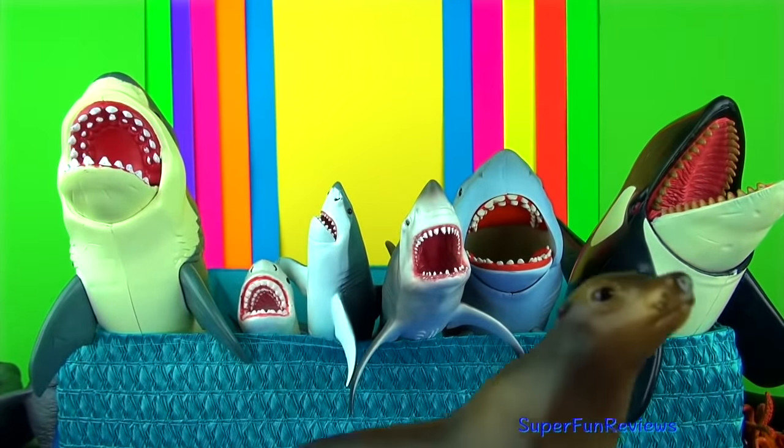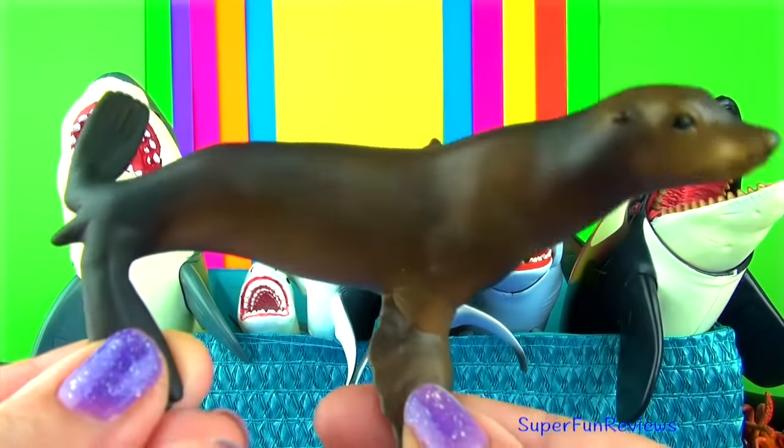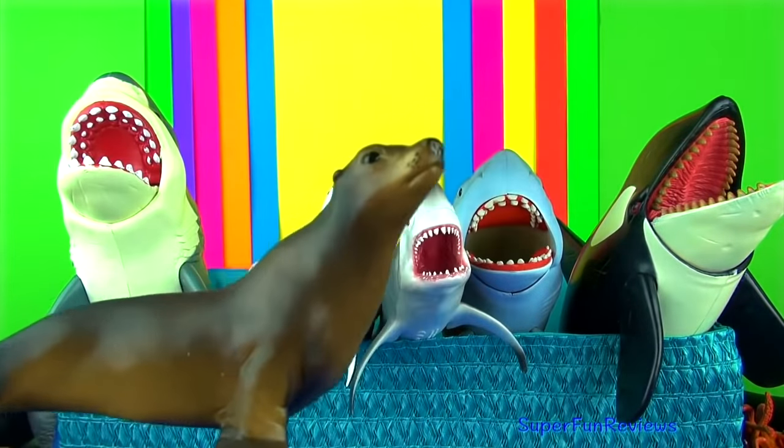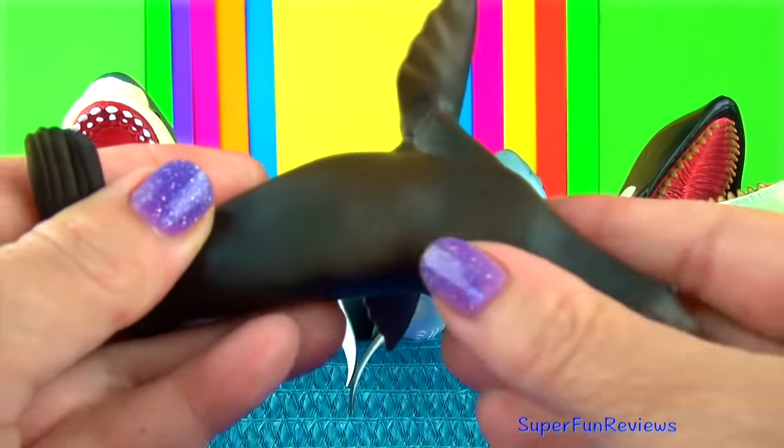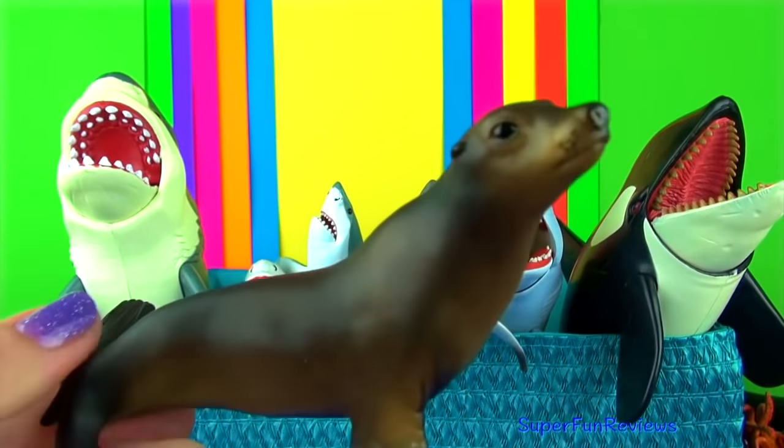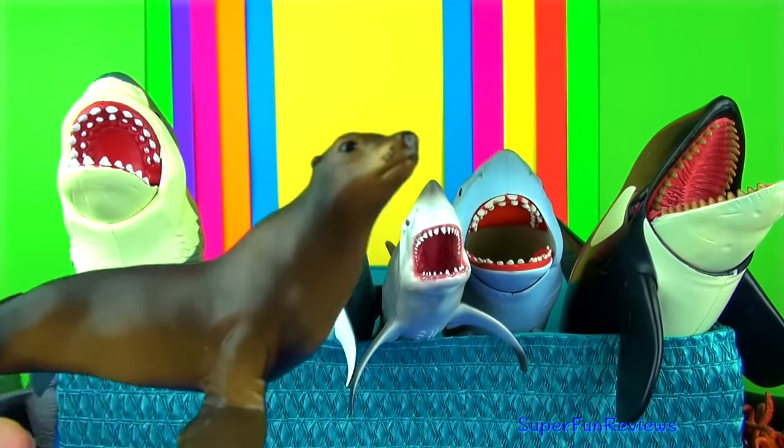Sea lions are marine mammals that have external ear flaps, long fore flippers and short thick hair. They can walk on all four flippers. They are very social animals and can communicate with each other.